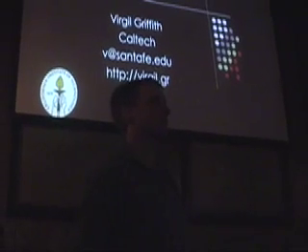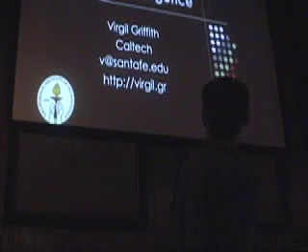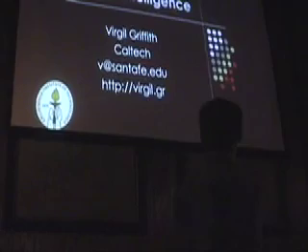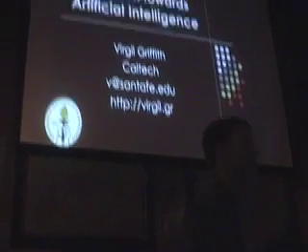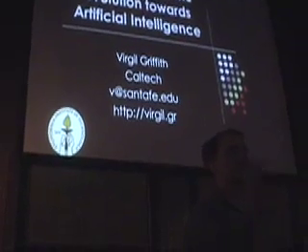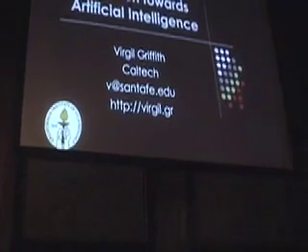By Virgil Griffith, who is here from Caltech and the Sanctuary Institute. He's going to talk to us about an artificial life project he's been working on called Polyworld. Take it away, Virgil.